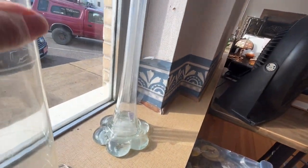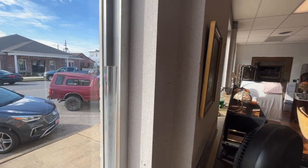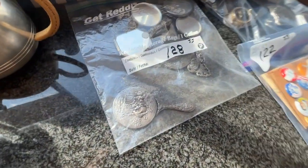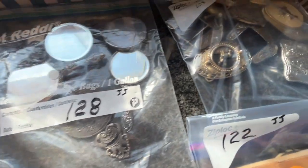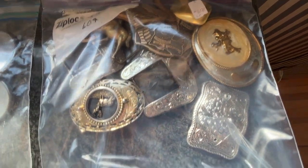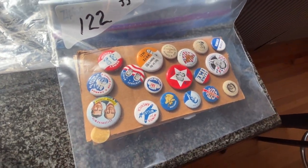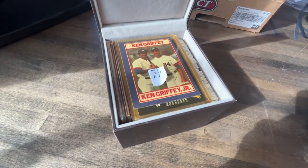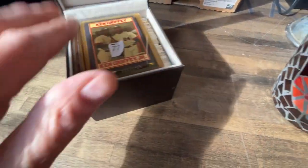And then we have this — should have cleaned that, but it's a bud vase. Here's some vintage mules. And over here we have a bag of belt buckles. If you're into political pins, this is just full of baseball cards that she had, and there are some old cards in there.